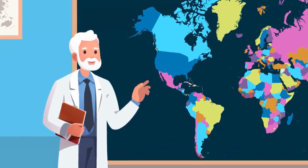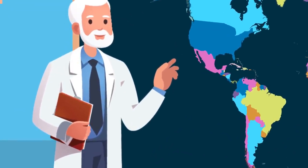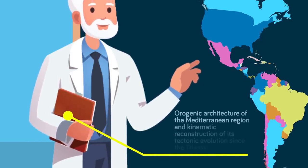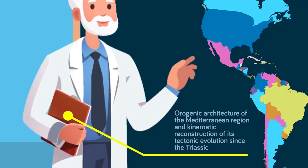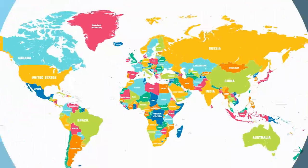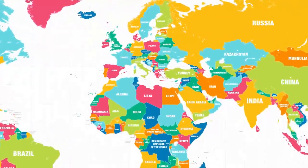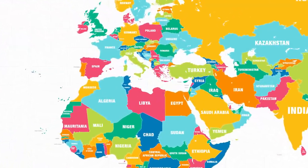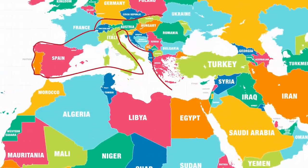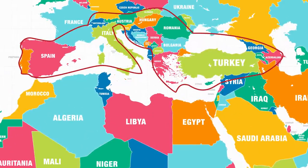One such discovery was discussed in a recent paper titled 'Orogenic Architecture of the Mediterranean Region and Kinematic Reconstruction of its Tectonic Evolution since the Triassic.' A bunch of scientists working at the universities of Utrecht, Oslo, and Zurich claim that they've found parts of an ancient continent hidden under the Mediterranean. They're calling this continent Adria.